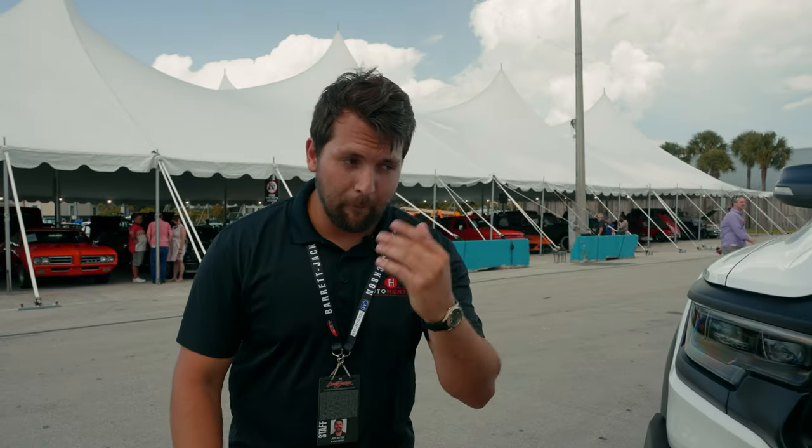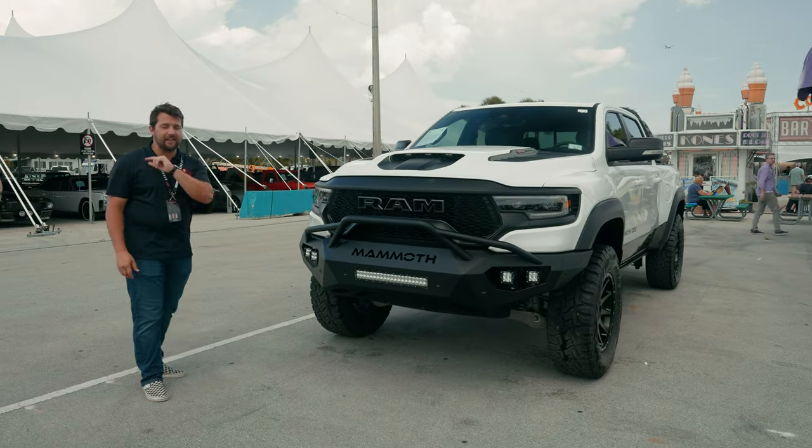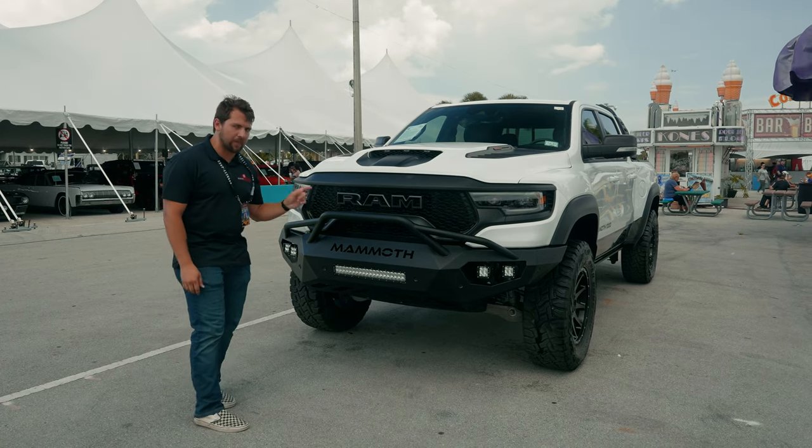Hey guys, how's it going? My name is Jeff, and today we'll be taking a look at a Ram TRX, but this is not just any TRX. This is for those who look at 702 horsepower and scoff and laugh. This is a Hennessey Mammoth 1000.